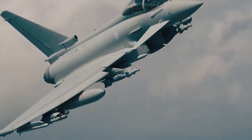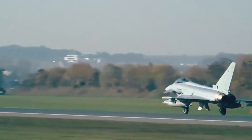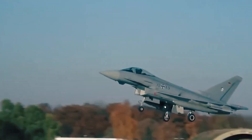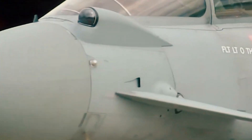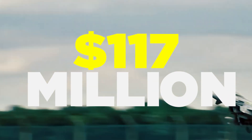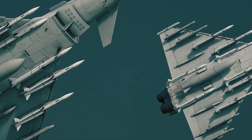Primarily intended to replace aging aircraft in member countries' air forces, the Typhoon is also marketed to foreign buyers such as Austria, Kuwait, and Oman. With an individual unit cost of $117 million, total expenses including development and procurement exceed $200 million.